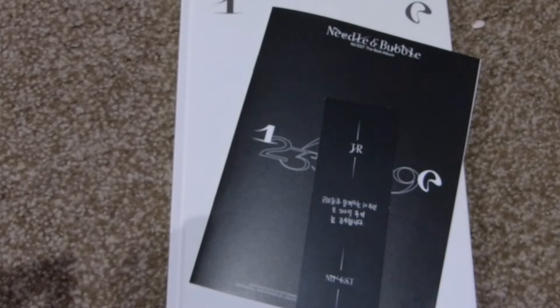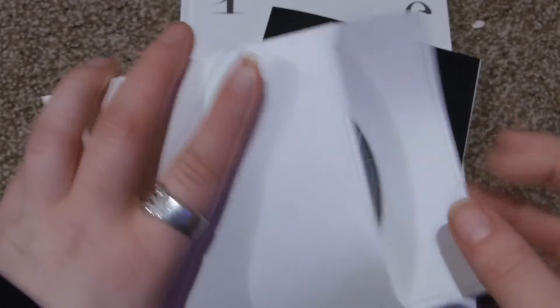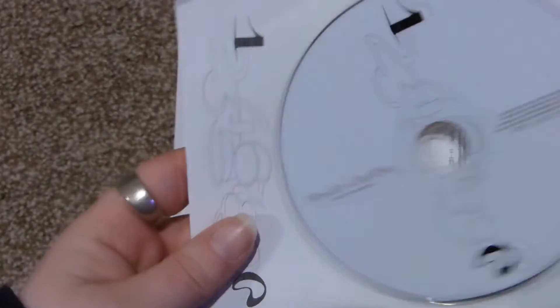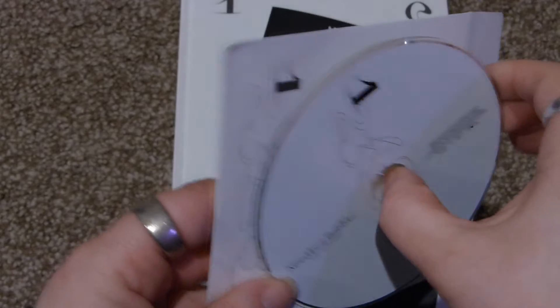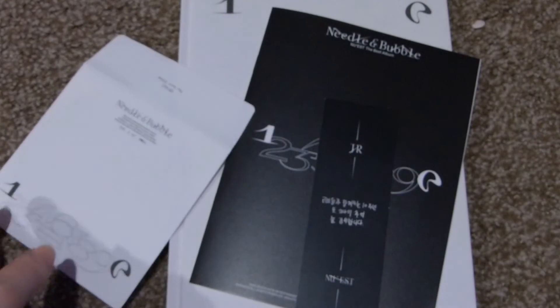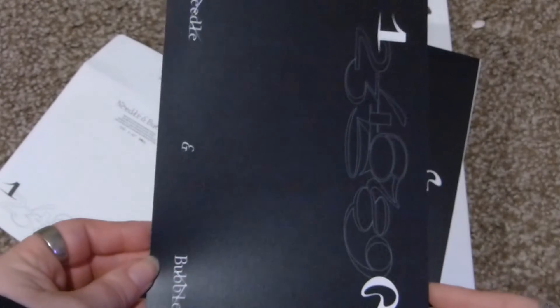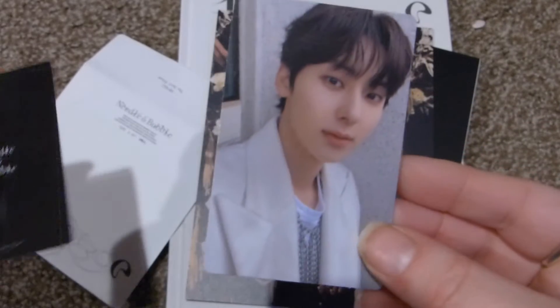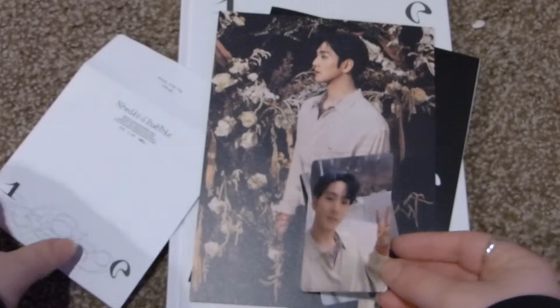My very first NU'EST album I pulled JR and Minha, who are my top two biases, and then I never pull him again after that. The CD is just white, but very cute. I have a random member postcard — I saw who it was already. Mine is Baekho looking princely — I'm loving it. Regency era, that's the word I wanted. You get two photo cards — the names aren't on the back. I pulled Minion, and then this one is Baekho.